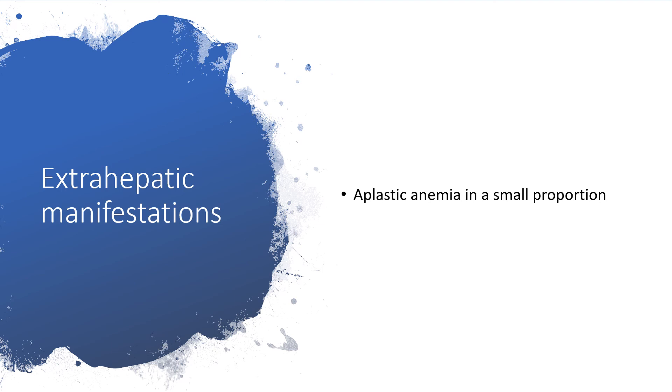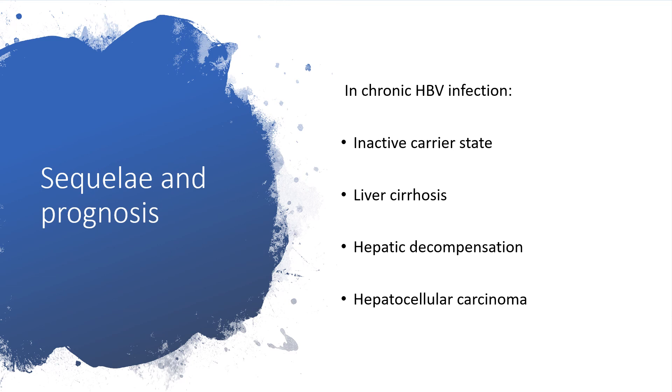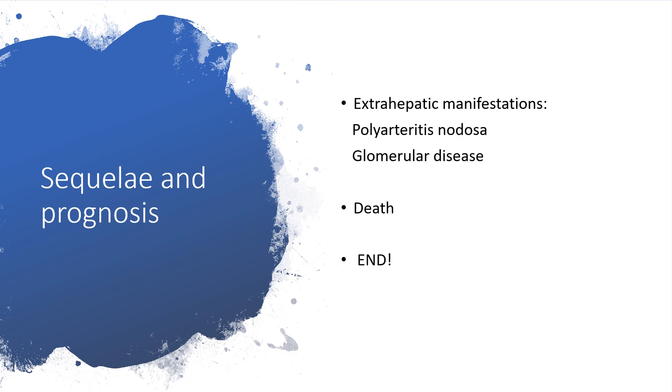Aplastic anemia could be found in a small proportion as part of extra-hepatic manifestations. Regarding sequelae and prognosis in chronic hepatitis B virus infection, there may be inactive carrier states, then liver cirrhosis, then hepatic decompensation, and later on, hepatocellular carcinoma. Extra-hepatic manifestations like polyarteritis nodosa and glomerular disease may also occur, and finally, death.